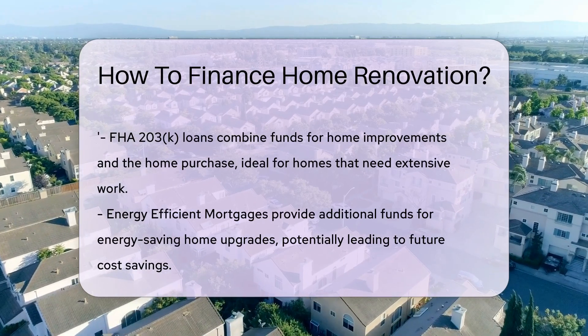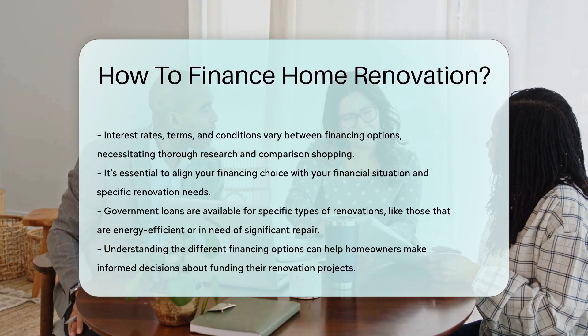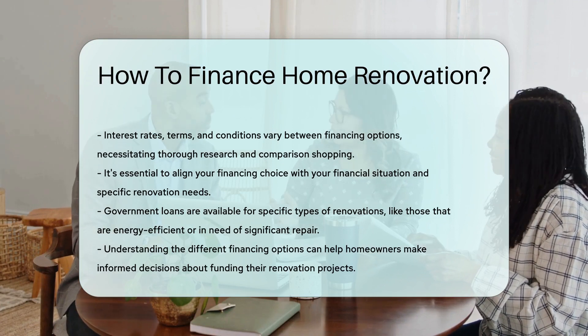And for those energy-efficient upgrades, seek out an energy-efficient mortgage. These loans give you extra funds for green renovations, often with cost savings down the line.